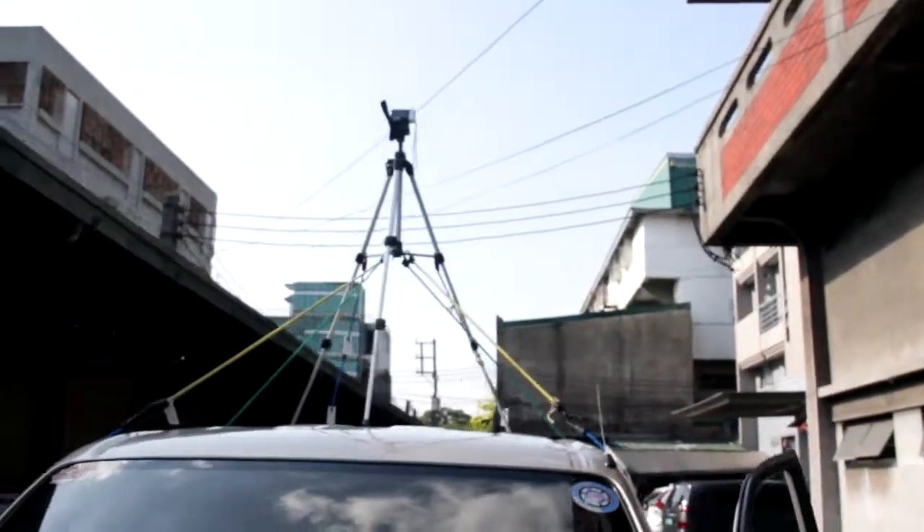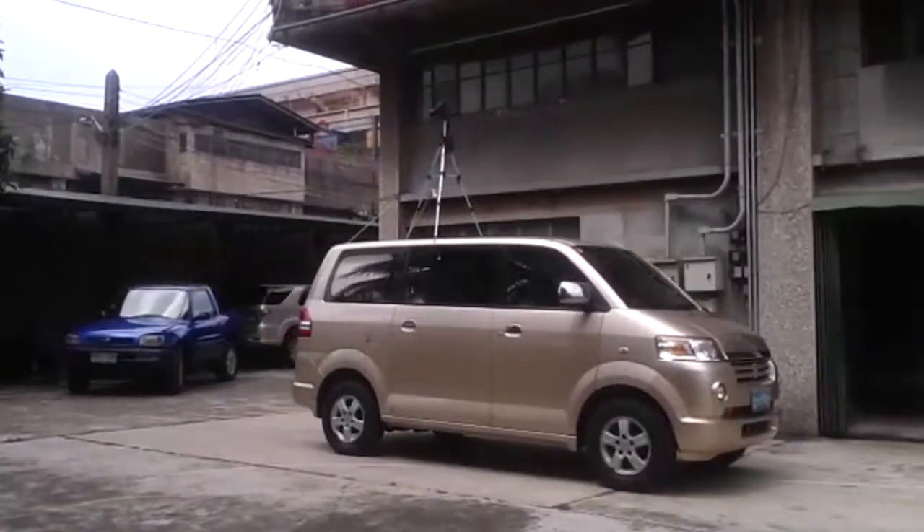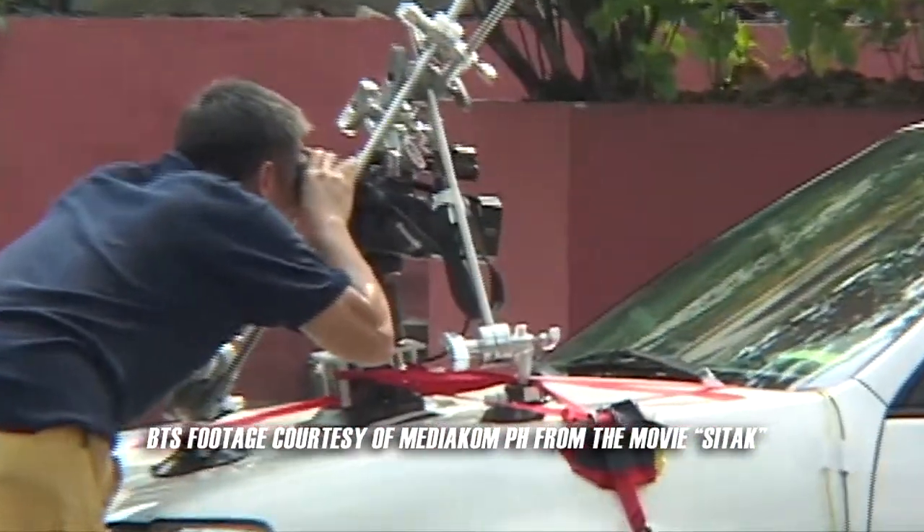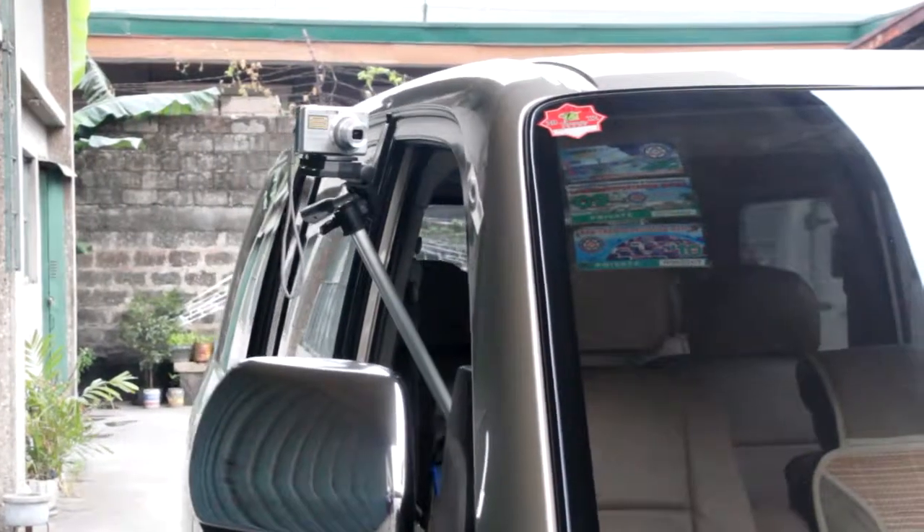What I find interesting when watching a car chase scene are always the angles. You can mount the camera anywhere you want. It's just a matter of how creative you are as a director, where you can mount it, and how big your budget is.